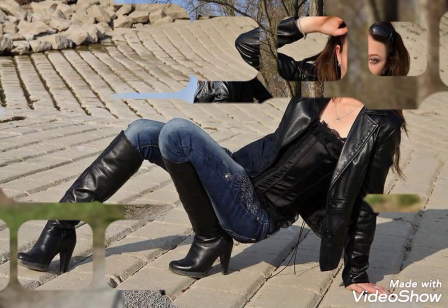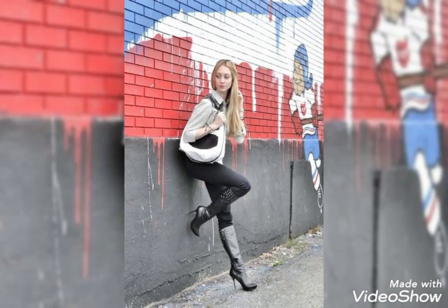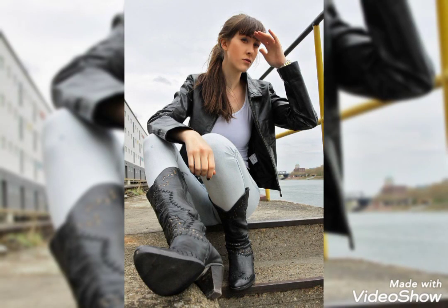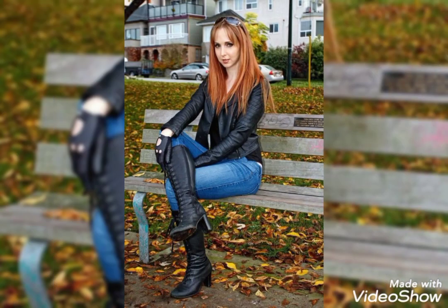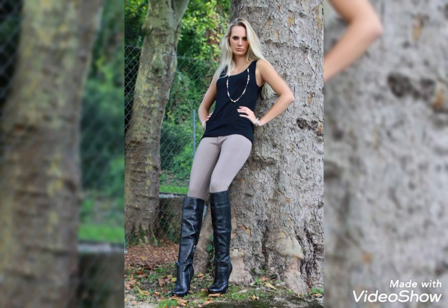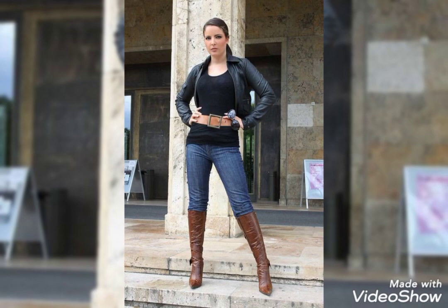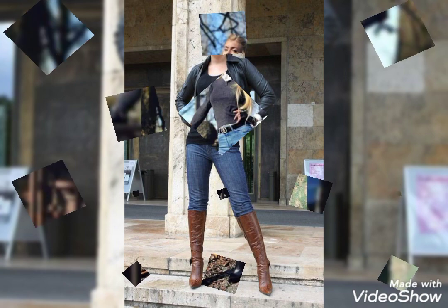If you want to know more about leather fashion, visit my channel. On my channel you can watch videos about leather thigh-high boots, leather jackets, leather skirts, leather pants, leather suits — everything is available on my channel.